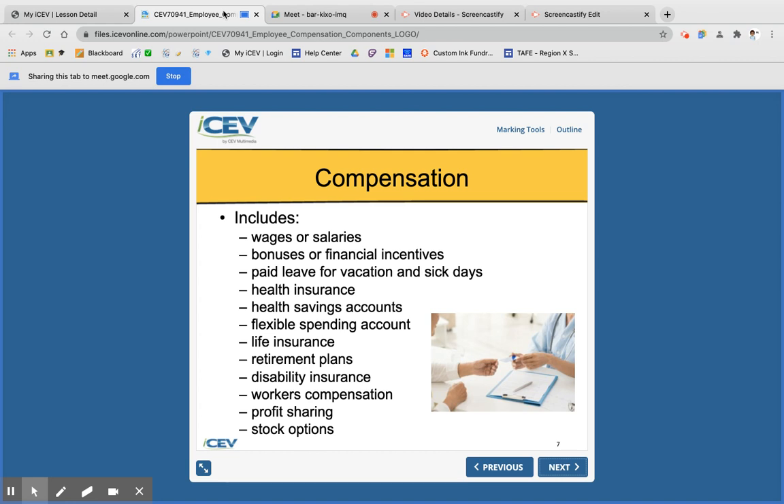Life insurance is an important benefit — not necessarily for you, but for the people left behind after you're gone. It can be used to pay for funeral expenses, outstanding debt, or as a gift that enables loved ones to go to school or pursue things they've always wanted. Retirement planning is also really important and is sometimes a form of compensation, where your employer contributes a matching amount to your retirement fund.